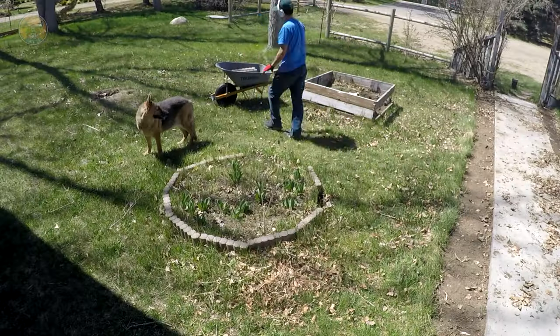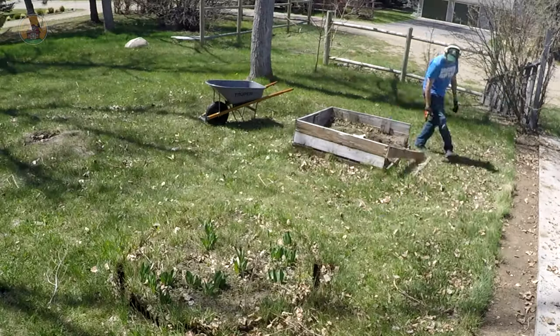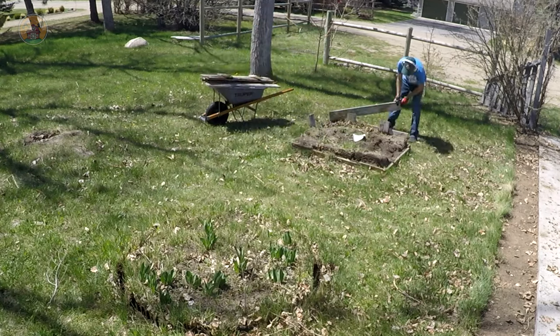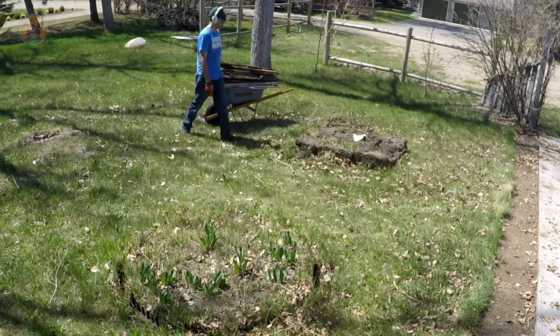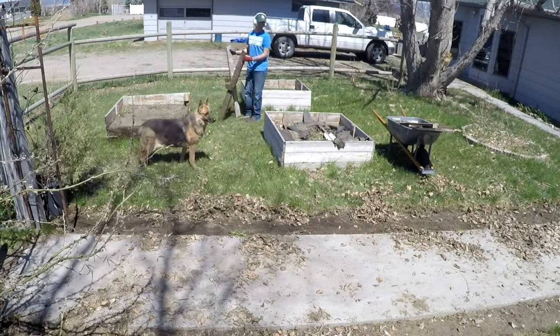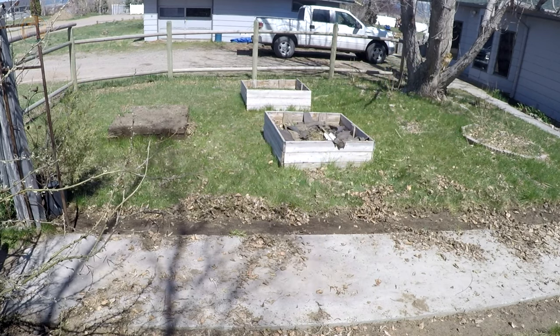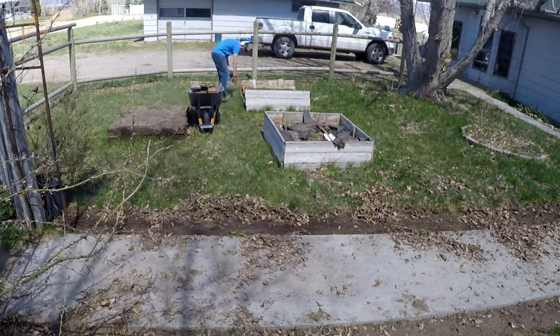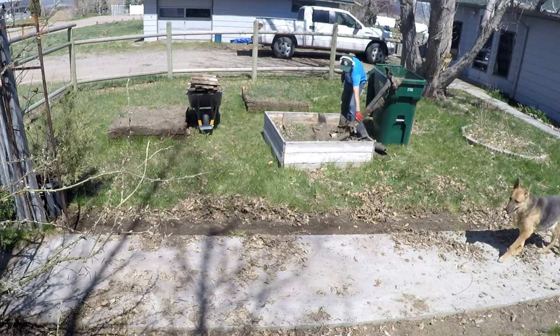Take a note of that driveway — how worn out the grass is and how uncompacted the dirt is. We're going to have to fix that at some point too. But these fence posts, they're not set in concrete, they're just pounded in. I'll show you in a little bit how we rip those out. And you can see how easy this wood came out — it was pretty well rotted. That garage door will have to get replaced in a future video too.